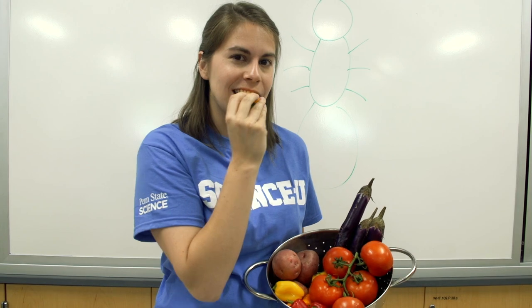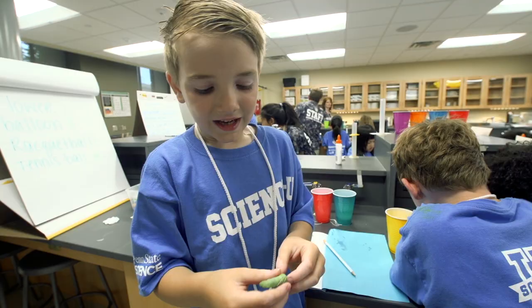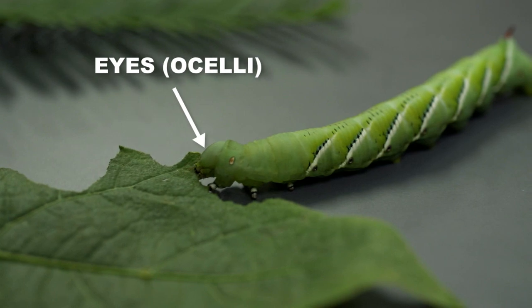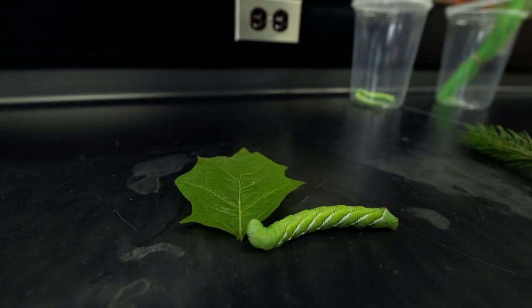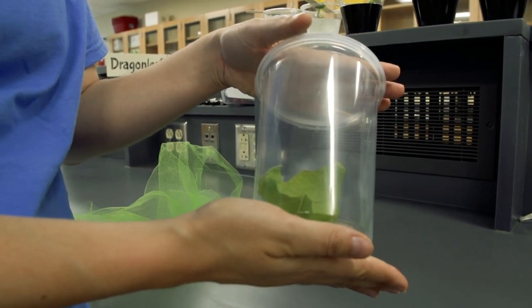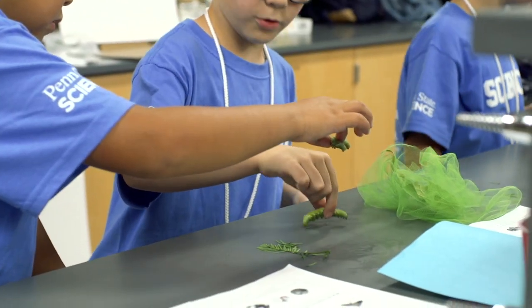Just like us! Given the choice, the Manduca caterpillar will choose the solanaceous leaves every time. But how do they find their food? I think they smell with their tiny antennae on their head. I think they use their sight with their little eyes right there. So do they find their food by seeing it or smelling it? Let's test it. We'll take a solanaceous leaf and seal it in a plastic container so they can see it but not smell it. And then we'll take some green mesh to camouflage the leaves so they can't see it but they can smell it.